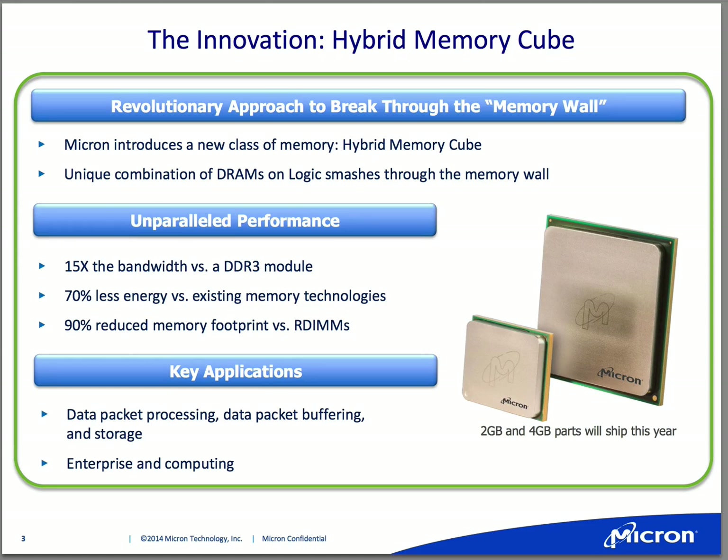The combination of those technologies has allowed us to construct a 3D cube that gives tremendous bandwidth while providing very optimized energy efficiencies. The key applications looking for a solution like this are the high-performance computing space, high-end server space, and the networking equipment sector, which is also looking for high-performance memories like this.